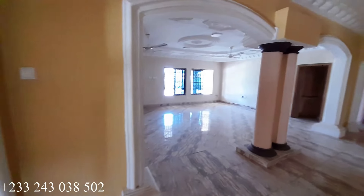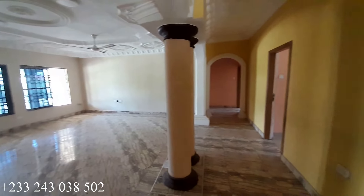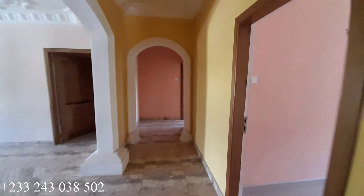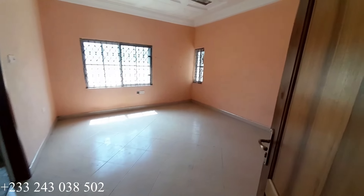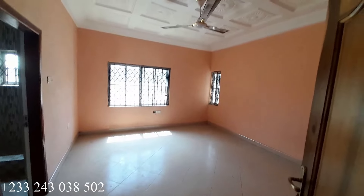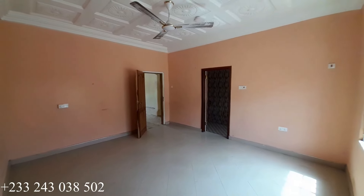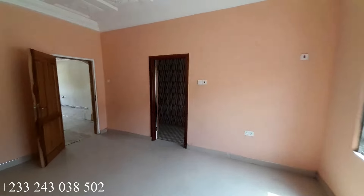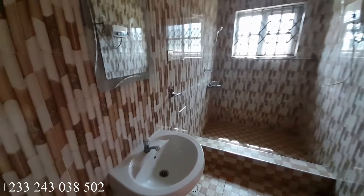Moving on to our third bedroom. Back to the living area, we have a way here to take you to the next bedrooms. On my right side is our third bedroom. It is a five-bedroom with five washrooms — you have very spacious bedrooms. This is a pop ceiling and all bedrooms have a fan inside. Four bedrooms are ensuite and you have one bedroom with the washroom outside, also to be served as a visitors washroom. This is the washroom for this particular bedroom.